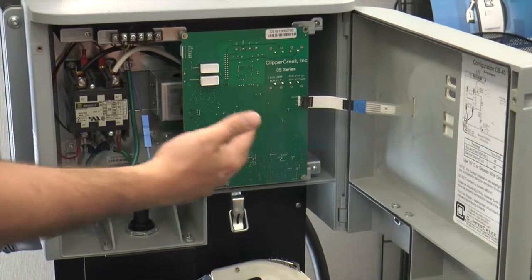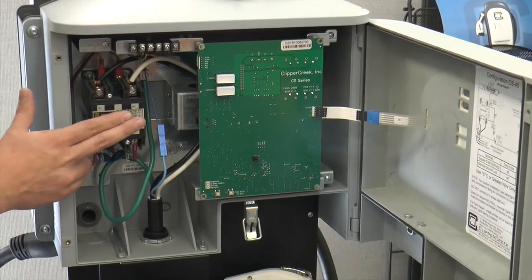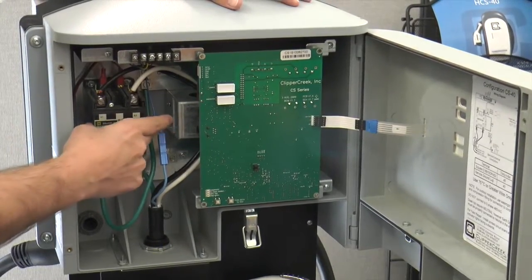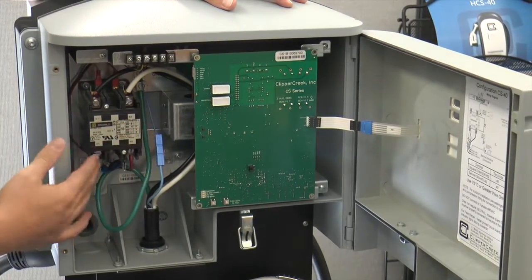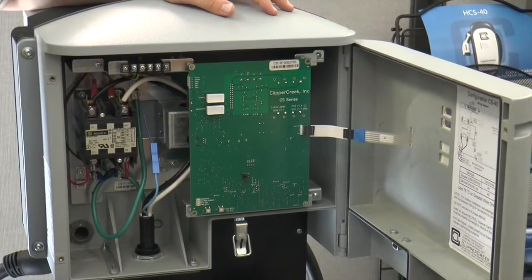When the vehicle requests a charge, the station activates its switch and makes power available on the output side of this cable so that the vehicle can draw it through for charging up the batteries. All of the vehicles are going to get what they call a cord set in the trunk of the car — something like this one over here. This is a PCS — what they call a level one.